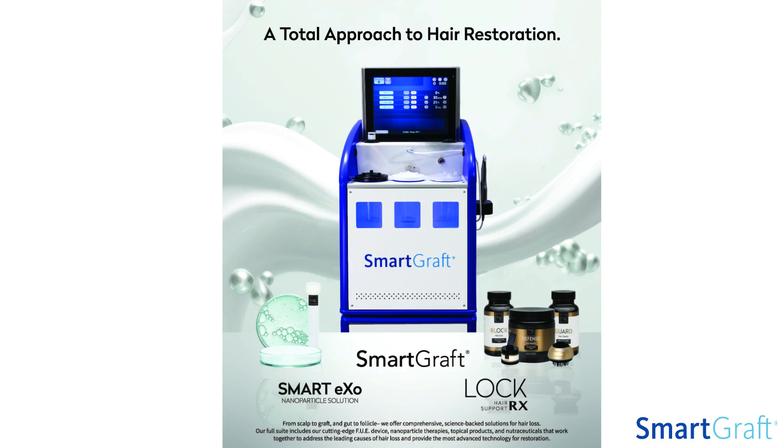SmartGraft by Vision Medical is proud to partner with LockRx Hair. Supporting our physicians and the patients they treat through this partnership is part of our global hair regeneration support efforts.